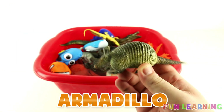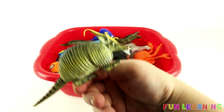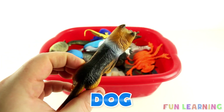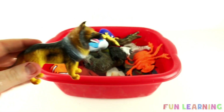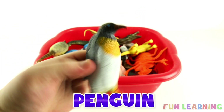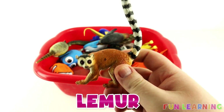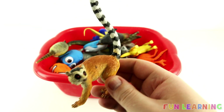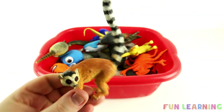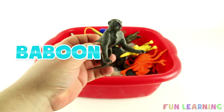White. An Armadillo. It's a Dog. A Penguin. A Lemur. Lemurs have black and white striped tails. It's a Baboon. It's grey. Thanks for learning with me!